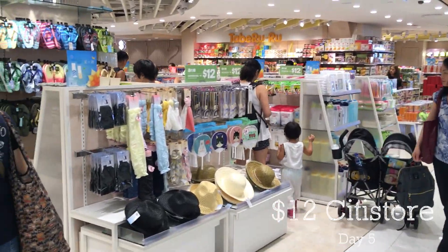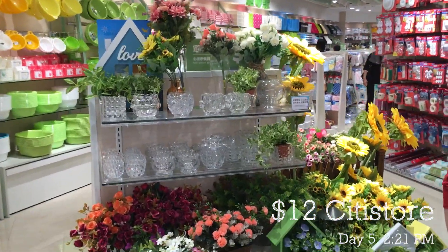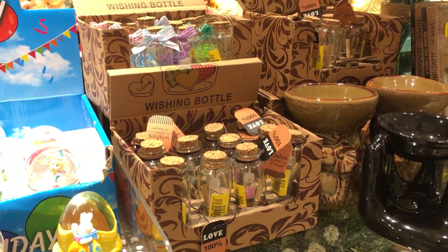We're at the $12 city store, another $12 store, roughly $1.50 in Canadian, and they sell all sorts of things.